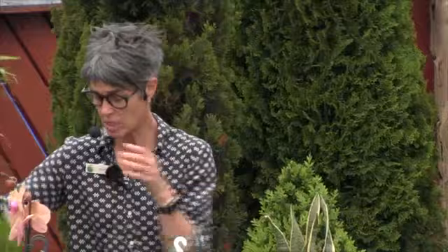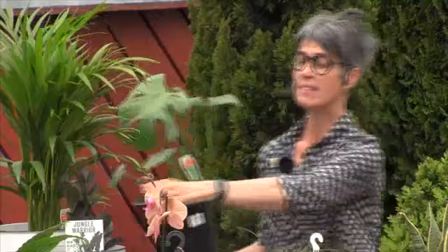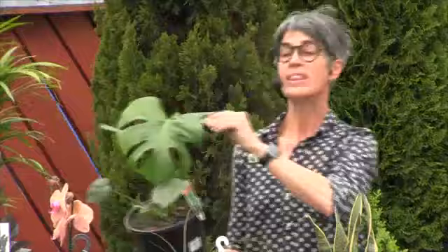Anything that is a high-water user, like a fern, make sure it's somewhere you're going to remember to water it. Now with plants that don't need as much water — like a Monstera, or snake plants, aloe veras, Zanzibar gem — they've got quite leathery leaves. Tough leaves, tough plant. It's not a golden rule — there's always a plant that will break the rules — but it helps you work out where it might fit in the watering scheme of things. Anything with a leathery leaf gives you a clue it's going to be a low-water user.